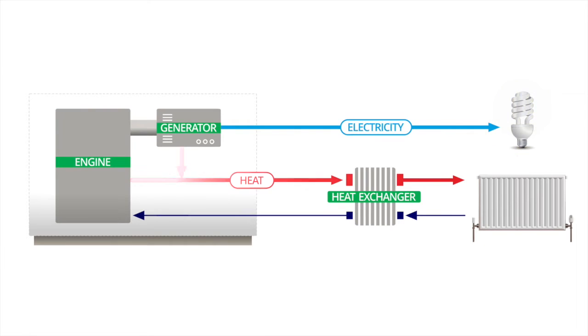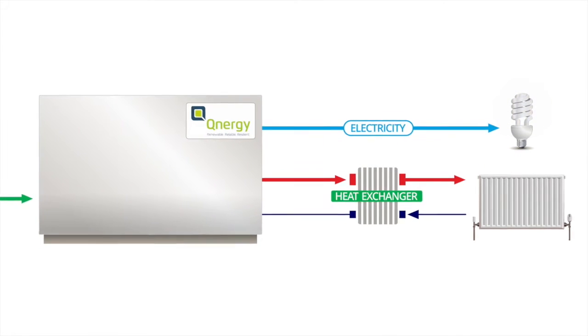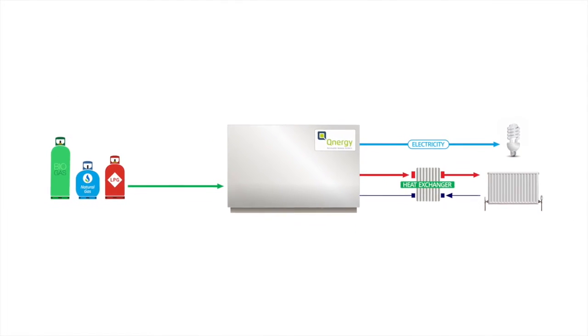The by-product of the process is heat. The heat is captured by using a high efficiency heat exchanger. This can then be used to produce hot water or space heating.